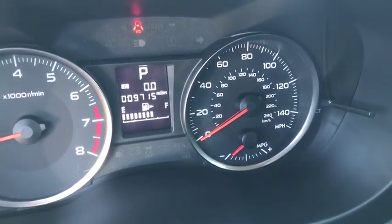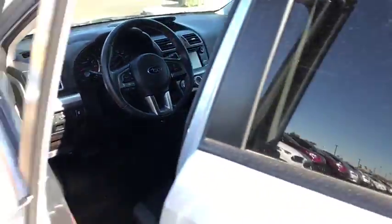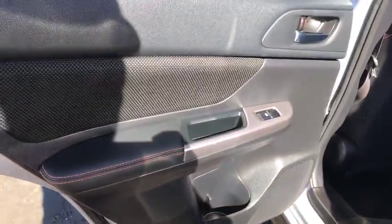This vehicle is CARFAX certified one owner and qualifies for CARFAX buy-back guarantee. If you like it online, you'll love it in your driveway. Take it for a spin today.